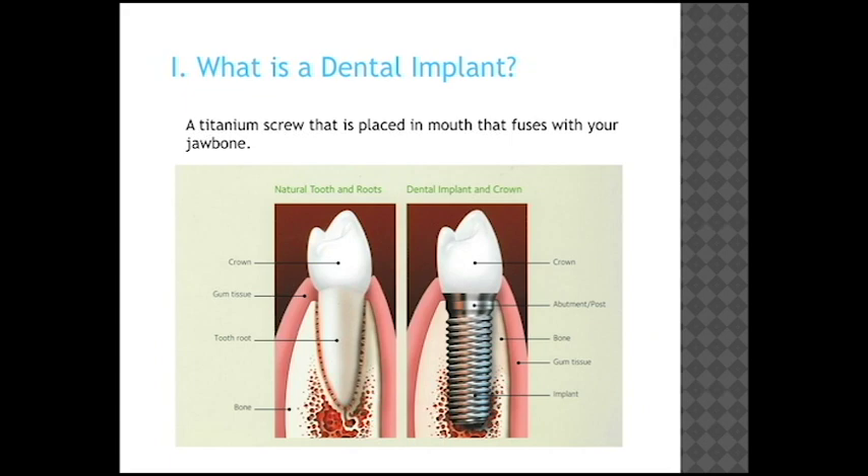A dental implant is essentially a titanium screw that's placed in the mouth and fuses with the jawbone. Currently, there are other materials other than titanium, such as zirconium, but as an office that has been placing implants for over 15 years, we would recommend against zirconium implants currently. So a dental implant is basically a titanium screw that goes into your mouth.